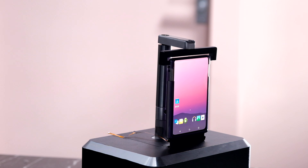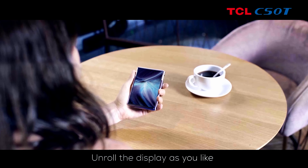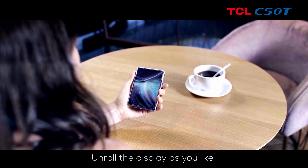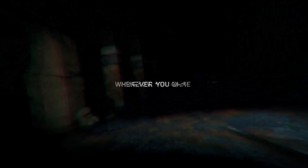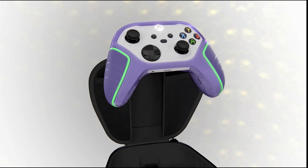TCL also announced their new Move Audio TCL S600 earbuds and their wearable display glasses. The earbuds will have hybrid active noise cancellation with a hear-through transparency mode, 5 hours of battery life with ANC on and an additional 20 hours from the USB-C charging case. I'm going to let Juan fill you in on the specifics of the wearable display glasses in his video.